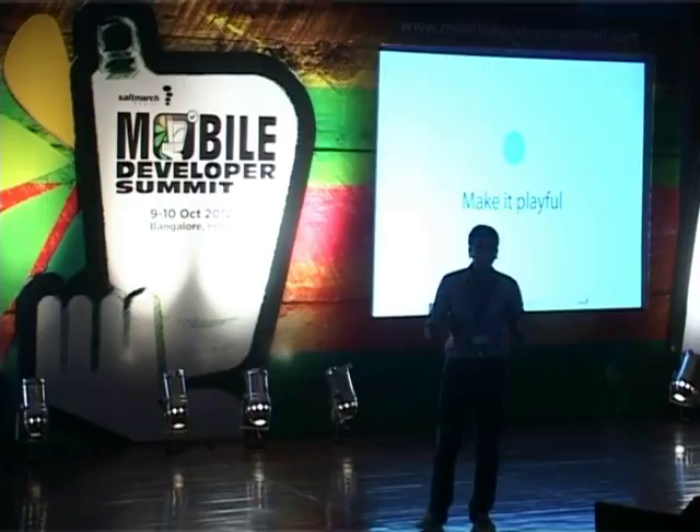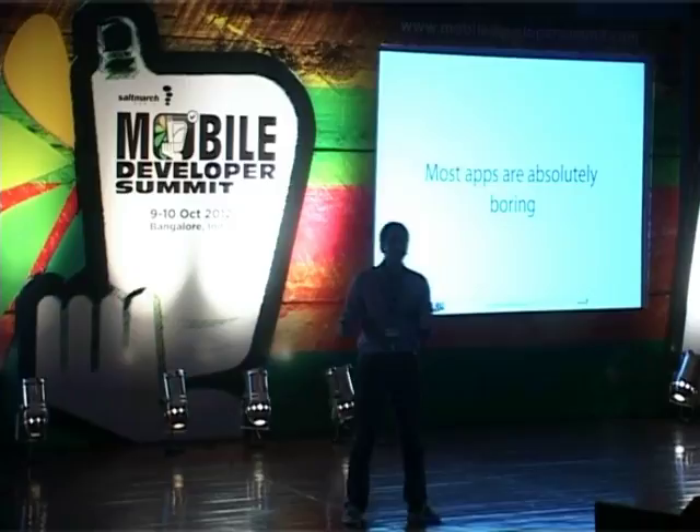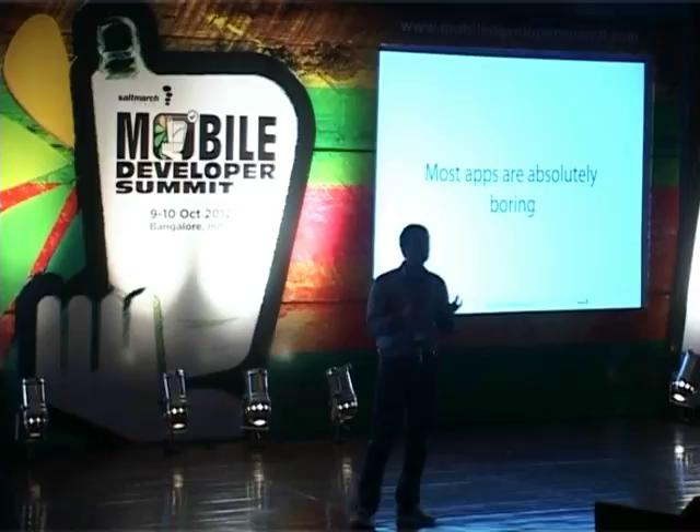Number five: make it playful. If people are using five to seven services every day, they want to have fun using them. So make it playful. Most apps are absolutely boring — they're not designed well, they don't function well, and they just don't have personality.